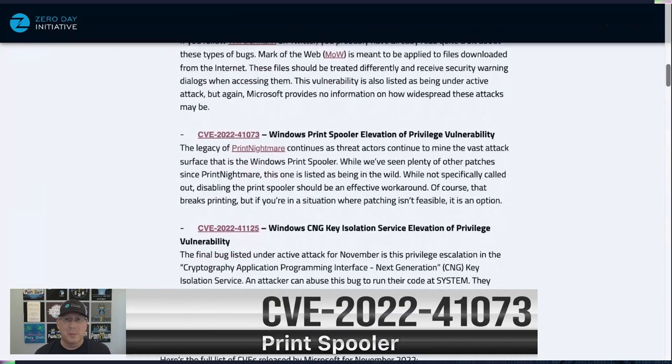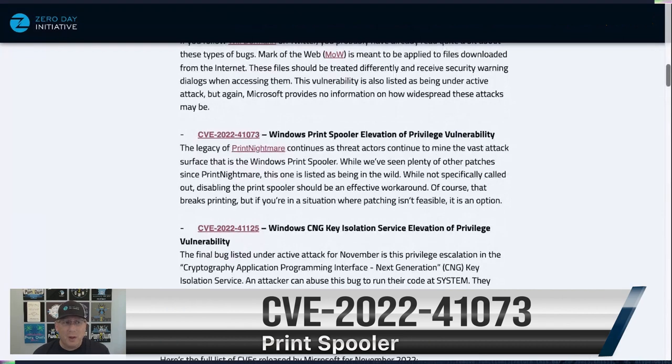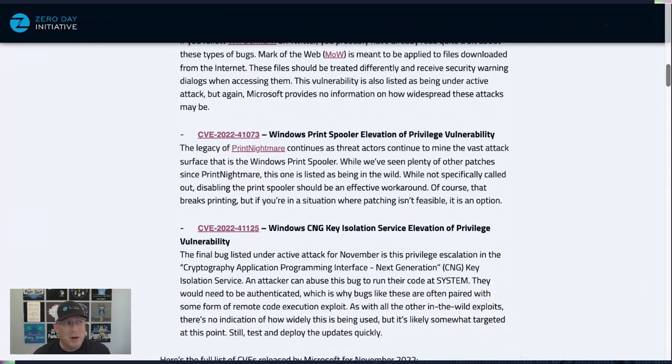We're back at Windows Print Spooler. We're used to seeing a lot of Print Spooler bugs fixed since PrintNightmare, but this is the first one I recall that is listed as under active attack at the time of release. PrintNightmare is that terrible gift that keeps on giving — the in-law that just won't leave for the holidays. As always, you can disable the Print Spooler as a workaround, but of course that breaks printing, so it's not a very feasible workaround for many people.